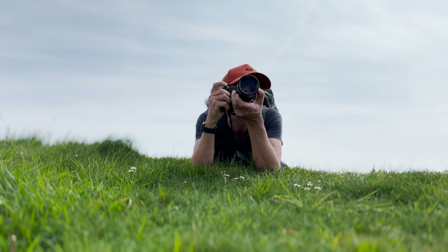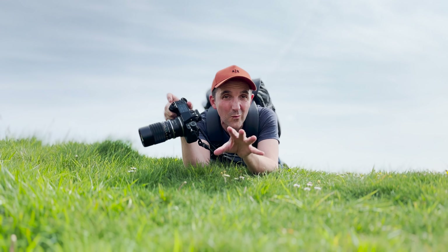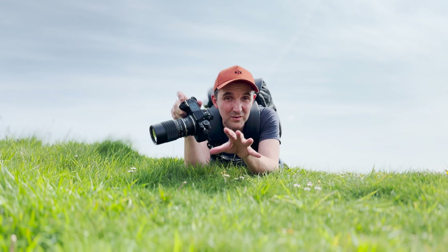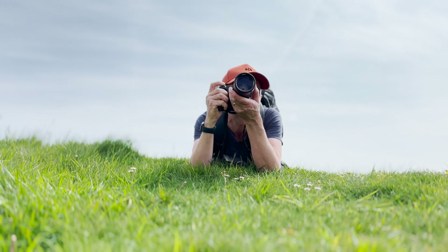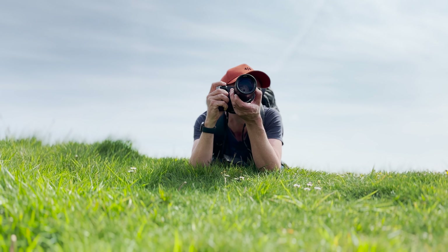Sometimes it's really worth just getting low to the ground. You might even want to include a bit of foreground in the shot if you're using a wide-angle lens — and sometimes with a telephoto as well — but this one's 150mm, so I'm not going to get much foreground in, but the story is there.